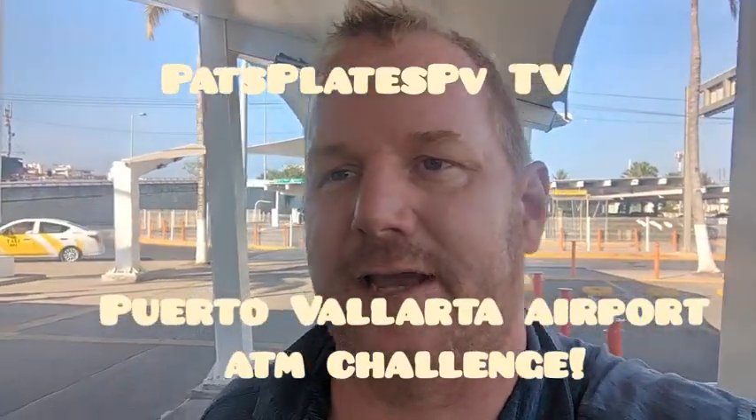Hello, Pathplace TV here at the Puerto Vallarta airport. People have been asking about the best way to exchange money when you arrive at the airport. It's not the money exchangers — it's the ATM. So we're going to try the different ATMs and find out which one gives the best rate and which one works.